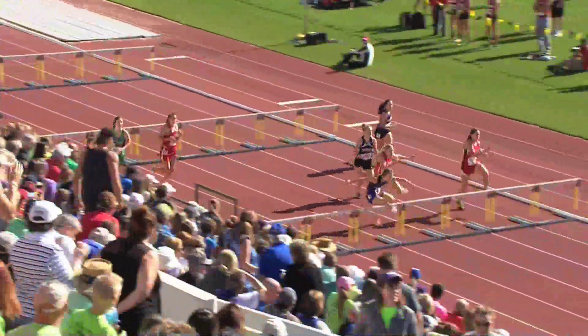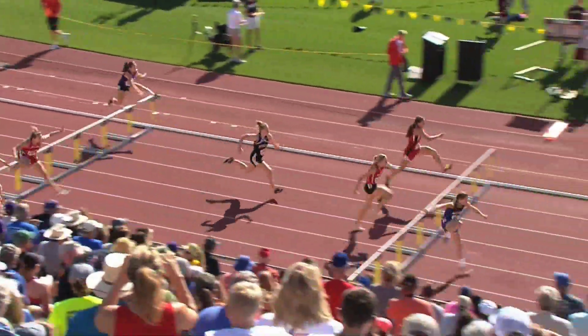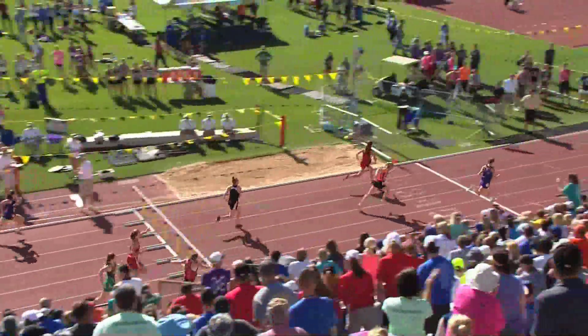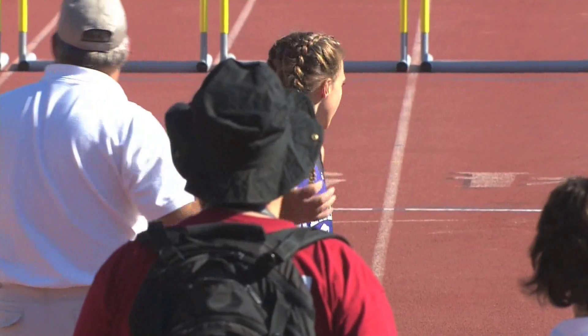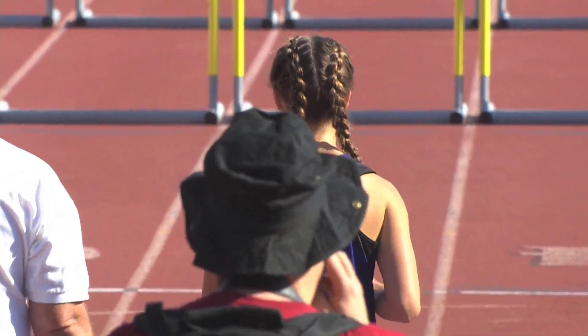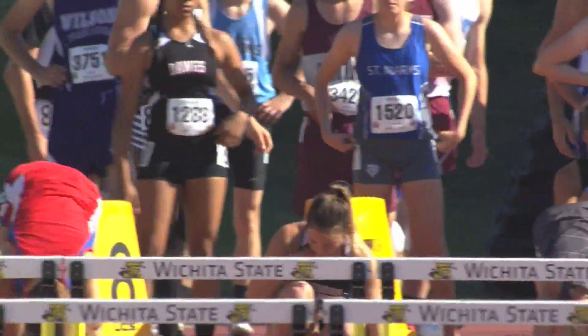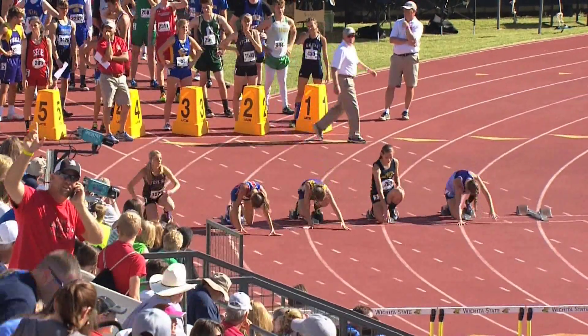Lane 5 — that's Jalen Stapleton. Stapleton extends her lead over Lane 4, Madeline Nelson. Stapleton from Meade is going to win it — and Stapleton wins it. Second place goes to Gleeson. Then Alexis Edwards in Lane 6 out of Sterling, Hayes, Thomas More Preps, Kendra Wirth, and Madison Dellinger out of Eureka. That's your eight as we go to Class 3A.